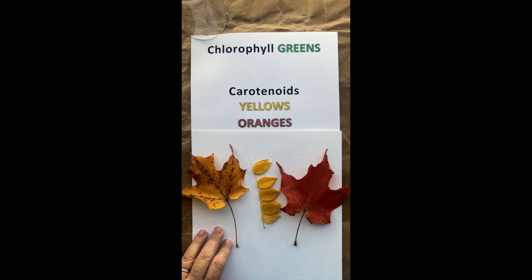There are two families of carotenoids. Our yellows are the xanthophylls, like this maple and this locust leaf. And then we have our carotenoids, which are orange, being exhibited in this maple leaf.